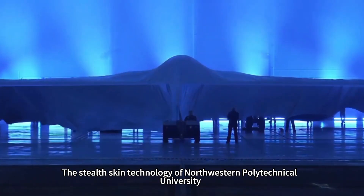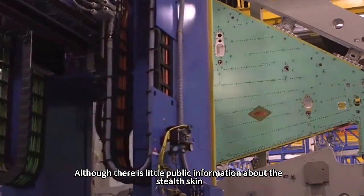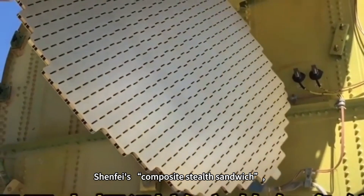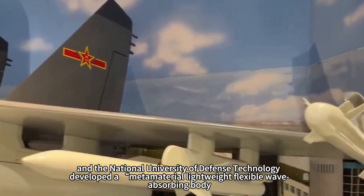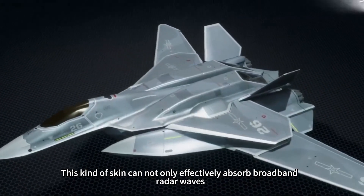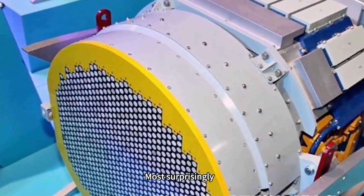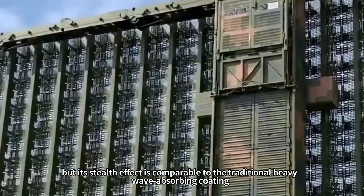The stealth skin technology of Northwestern Polytechnical University breaks through these limitations. Although there is little public information about the stealth skin, through related technologies such as Northwestern University's radar stealth bulletproof integration of new materials, composite stealth sandwich, and the National University of Defense Technology's metamaterial lightweight flexible wave-absorbing body, you can get a glimpse of the technology. This kind of skin can effectively absorb broadband radar waves while achieving new heights in lightweight design, durability, and high temperature performance. Most surprisingly, the thickness of the skin is extremely thin, yet its stealth effect is comparable to traditional heavy wave-absorbing coatings.